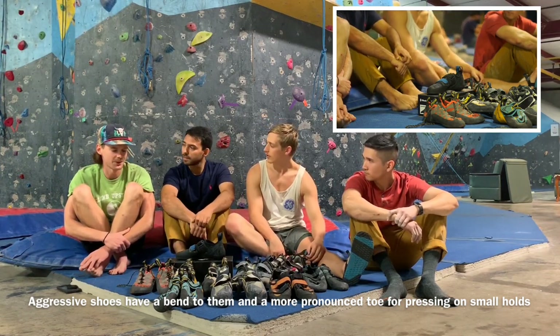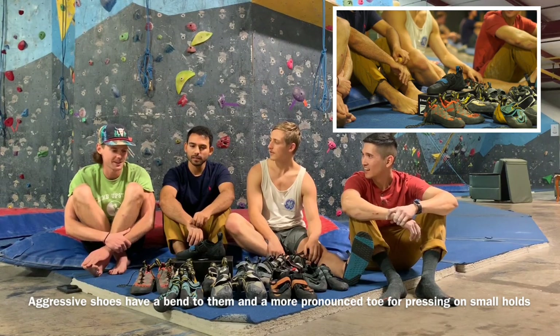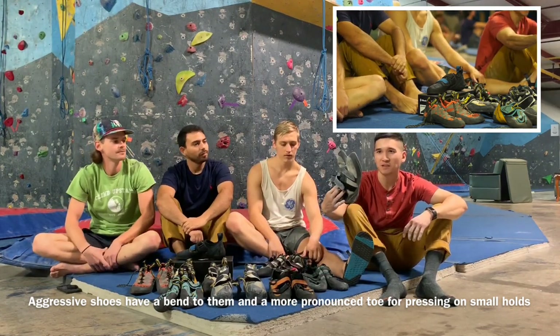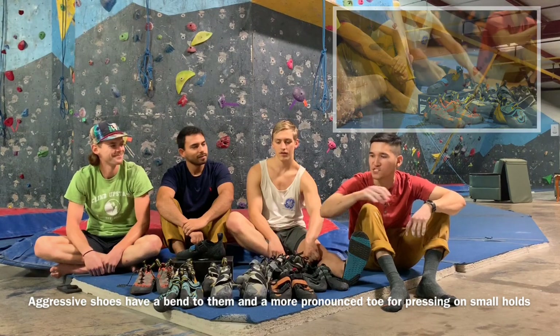I feel like if I had started with an aggressive shoe, I probably would have quit climbing because they hurt so bad. If I was just starting out and got a shoe that hurt that bad without knowing what to expect, I probably wouldn't have come back. These are my neutral shoes, and I wear them so much more than my aggressive sometimes, just because the aggressive ones really, really hurt my toes.